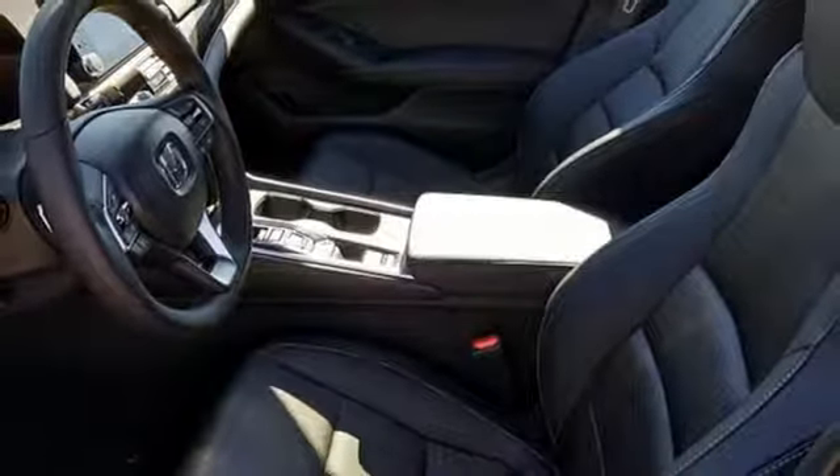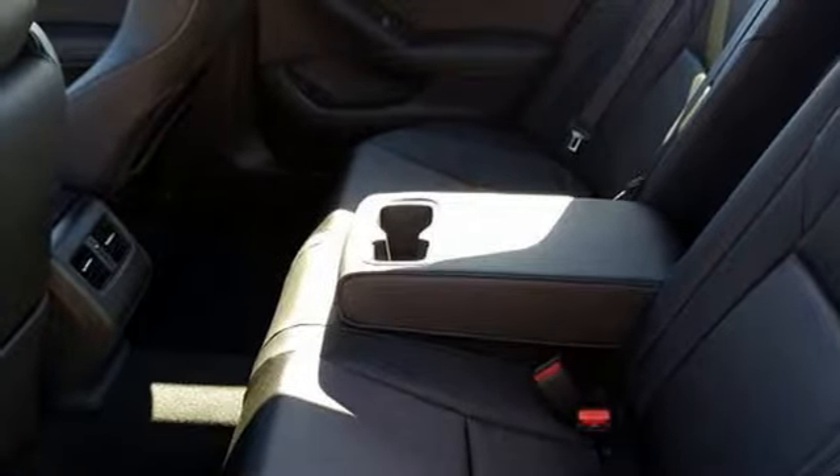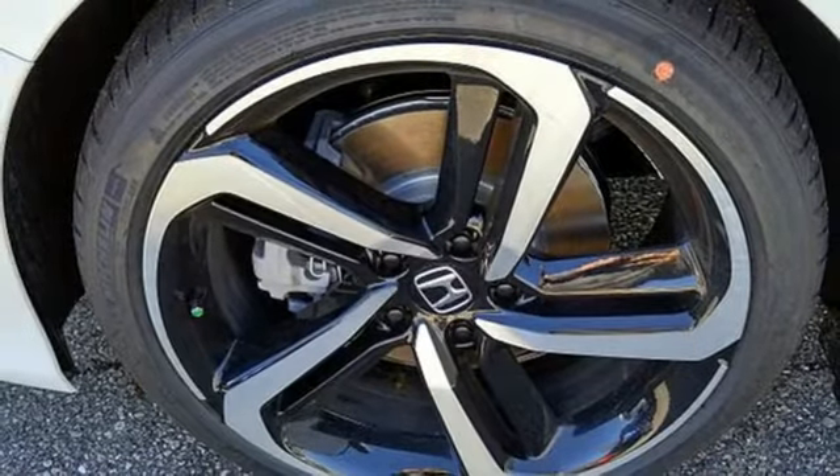Front heated bucket seats, turbo inline four-cylinder engine, power sliding and tilting sunroof, gas pressurized shocks, and automatic transmission.